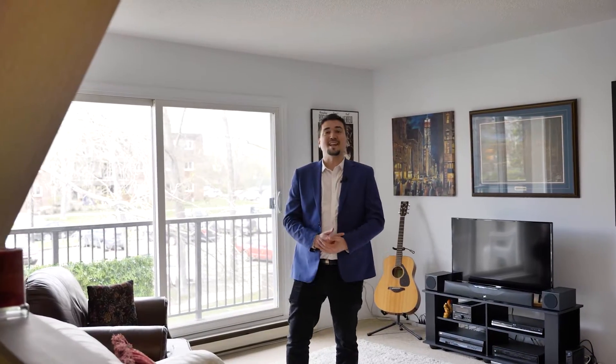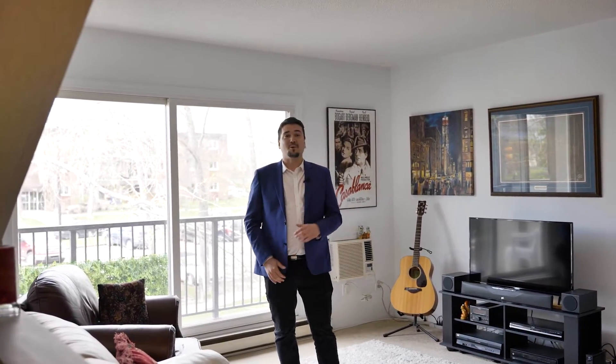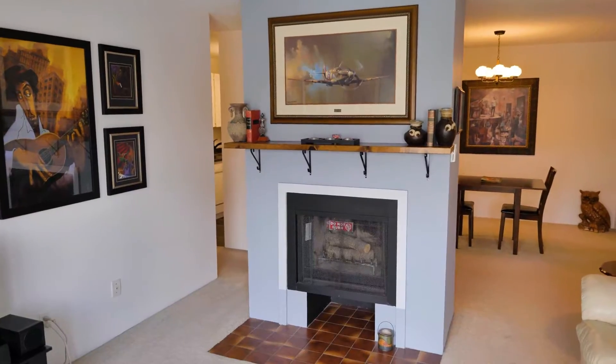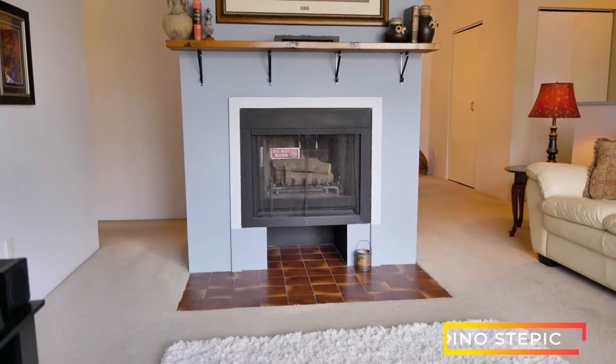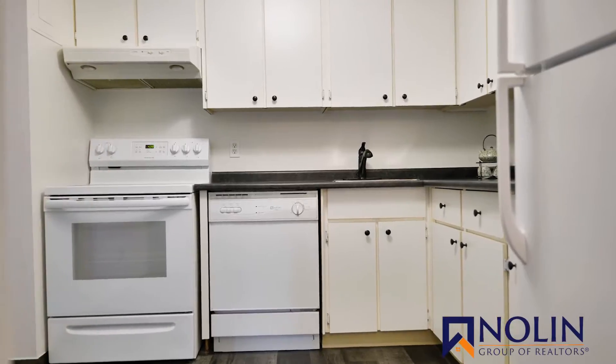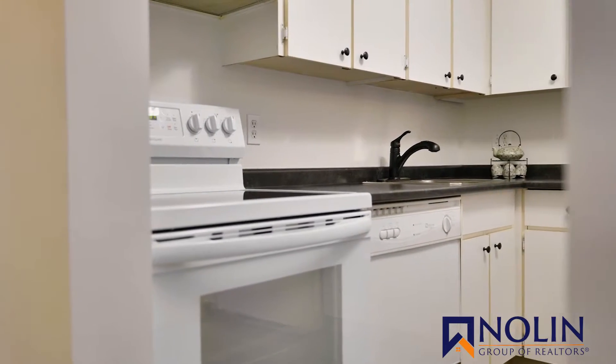It's clean, it's spacious and you're going to love living here. You'll appreciate how quiet it is on the top floor. Most of the place has been painted and the kitchen has been refreshed with some new flooring, a new countertop, a faucet and hardware.